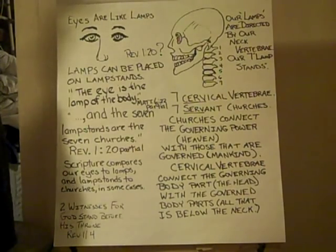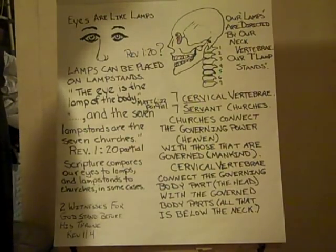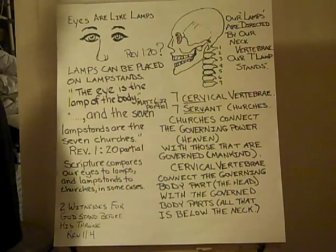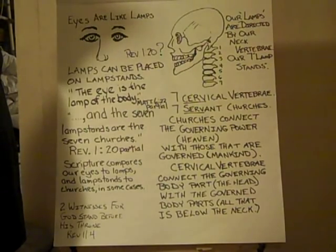This video is a continuation upon the first part of the body that the videos tackle, which is the head. The head is the governing part of a human body, and it seems that in most respects our heads contain structures or have design features which resemble the throne room of God, the governing portion of all creation.